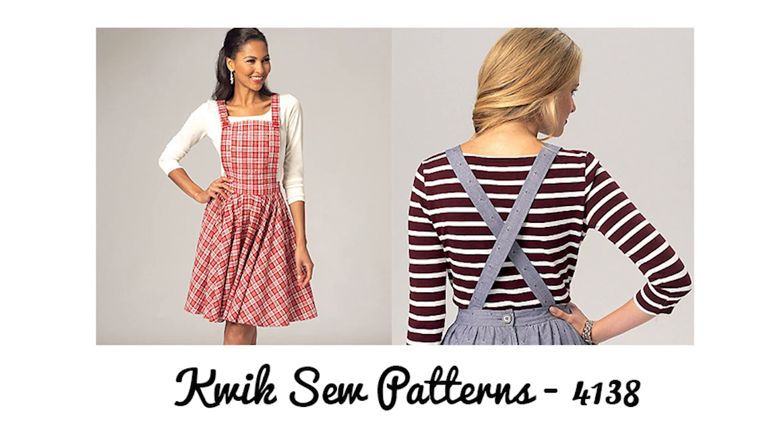The other pinafore pattern is the Quicksew 4138 - a more classic pinafore. I love this one, it's really cute. I haven't made it yet but I keep meaning to. It's a simple make - a gathered skirt with a little bib and straps on top. It shouldn't take too long and I think it would be a real wardrobe staple because you can wear different colour tops under it and dress it up if you want.